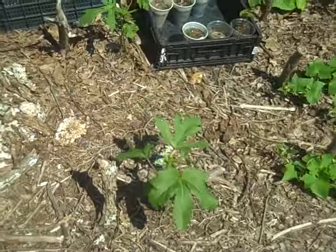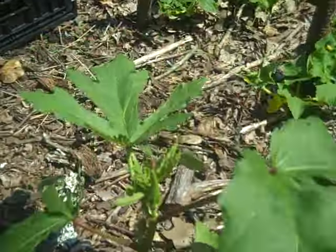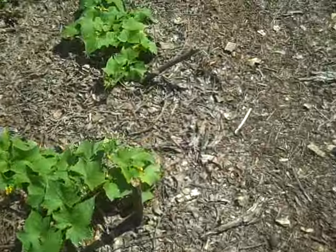The squash is still pretty small, but it's growing. The cucumbers have really started to grow.